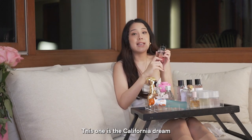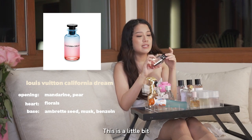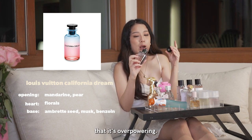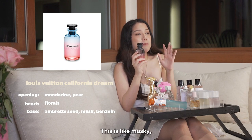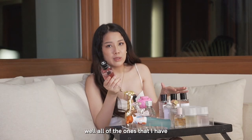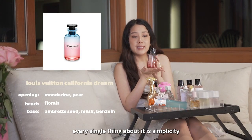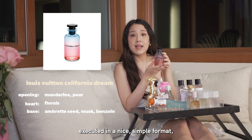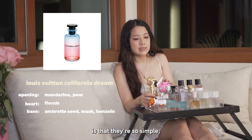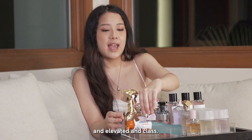This one is the California Dream by Louis Vuitton — one of the newer fragrances that I have. This is a little bit more on the muskier side, but it's not too heavy or overpowering. I love the packaging. It's musky, floral, fruity — a little more mature and elevated. Well, all of the ones I have are very elevated in choice. Every single thing about it is simplicity executed in a nice, simple format, but feels very expensive. That's what I appreciate about high-end fragrance bottles — so simple, but just elegant, elevated, and classy.